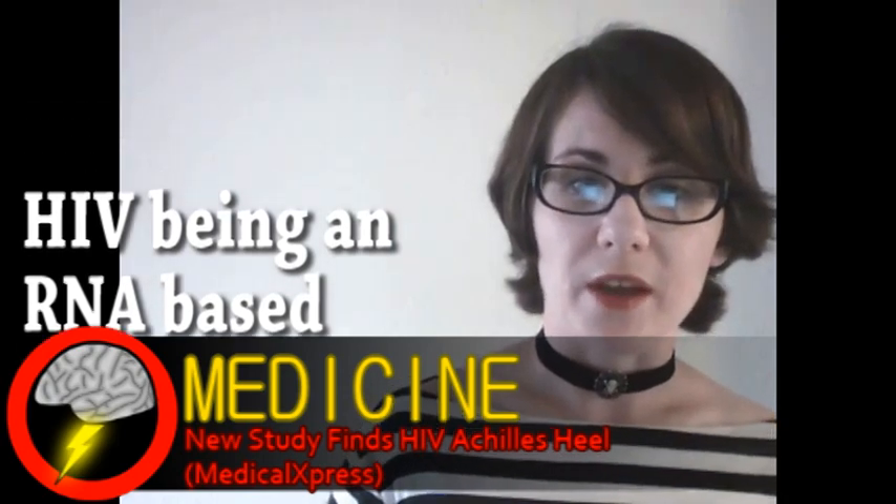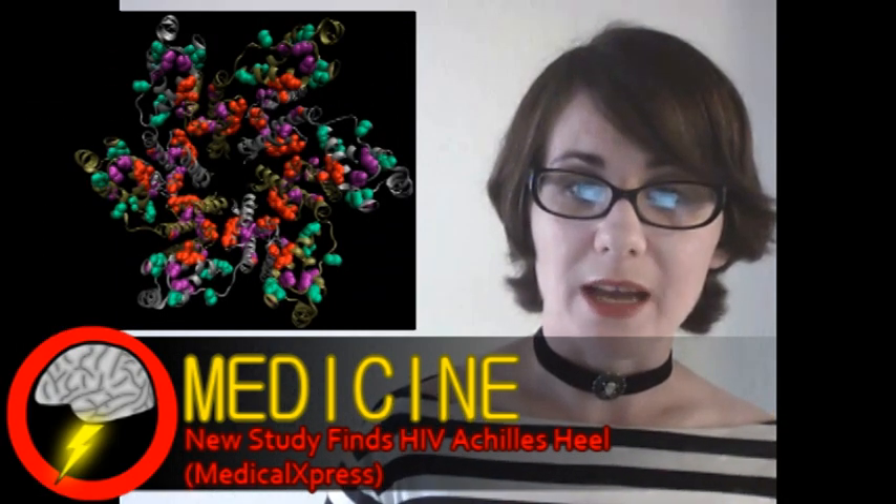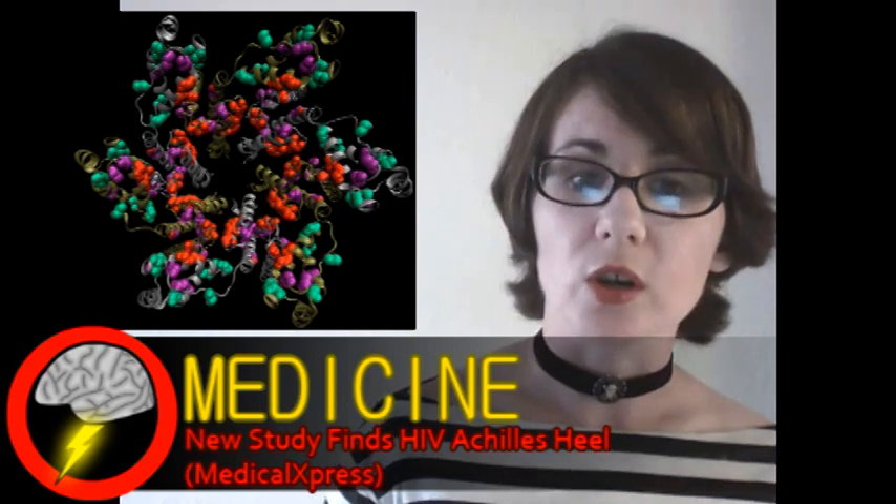But the particular segment they found could not mutate much without collapsing the virus's structure, making it a promising target for research.